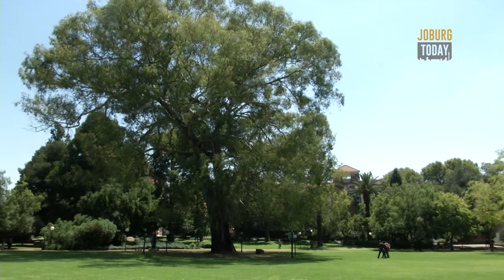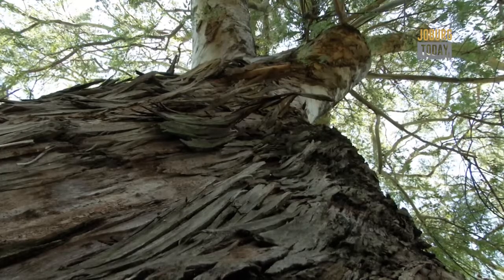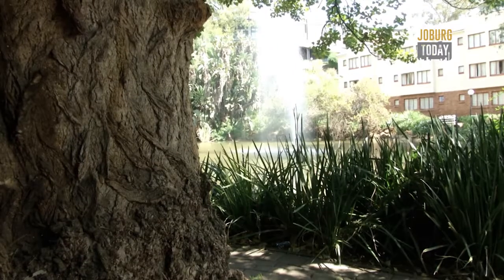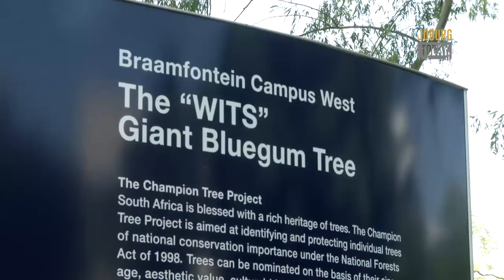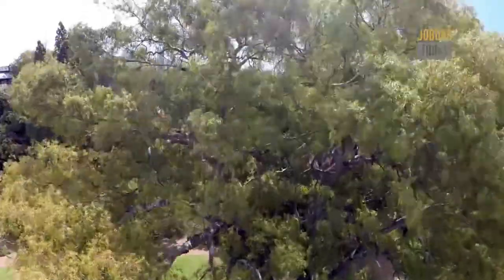Being a champion tree, we're not allowed to touch it — we're not even allowed to prune it without permission — but it gets watered and there's a mulch around the base of the tree which we hope will help the tree as well. Champion trees such as this one are an asset to our country and we should really appreciate them. I'm Sphirma Tabula for Joburg Today.